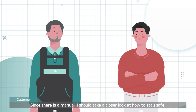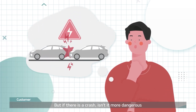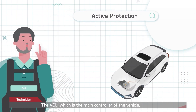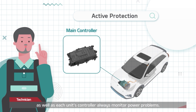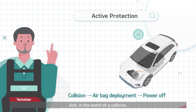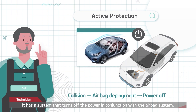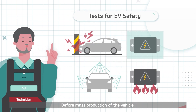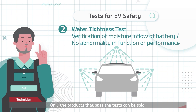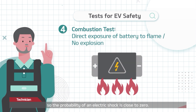Since there is a manual, I should take a close look at how to stay safe. But if there is a crash, isn't it more dangerous because high voltage current may flow outside? The VCU, which is the main controller of the vehicle, as well as each unit's controller, always monitors power problems. In the event of a collision, it has a system that turns off the power in conjunction with the airbag system. Before mass production, the vehicle goes through numerous safety tests, and only products that pass the tests can be sold, so the probability of an electric shock is close to zero.